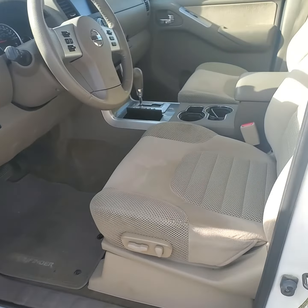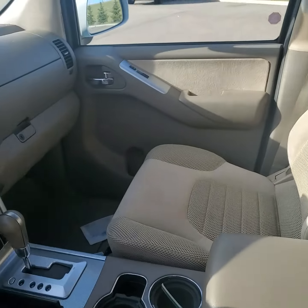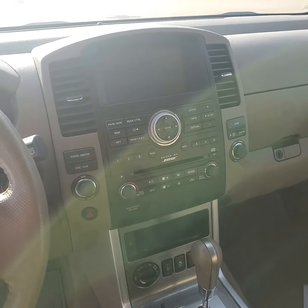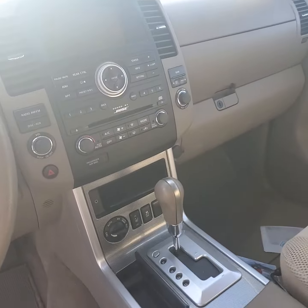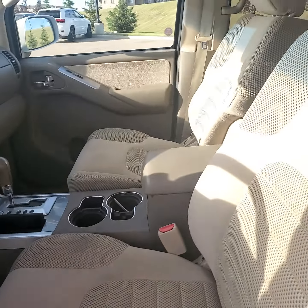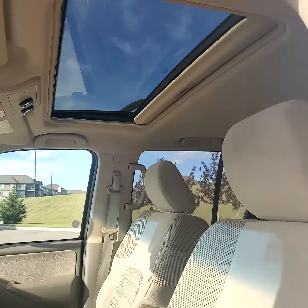Going into the inside of the vehicle, you have a nice interior with the backup camera, Sirius satellite radio, navigation, heated seats — all the pretty much bells and whistles. My favorite though is always the sunroof. Get a little vitamin D in your life.